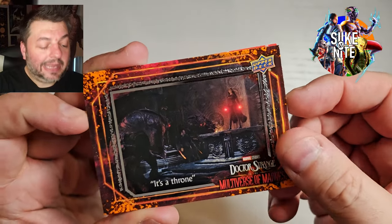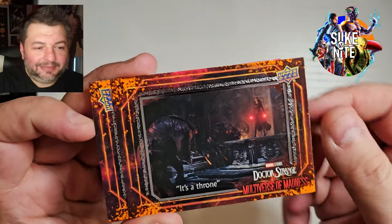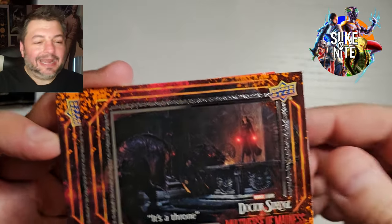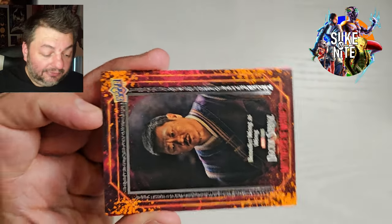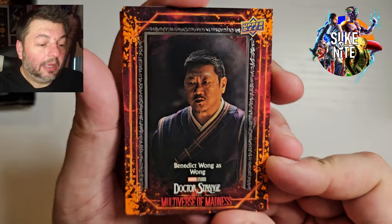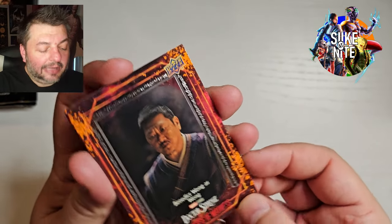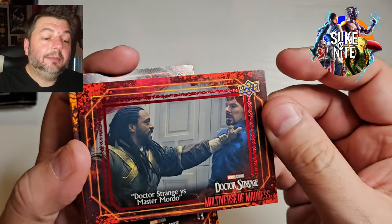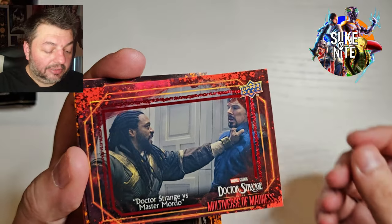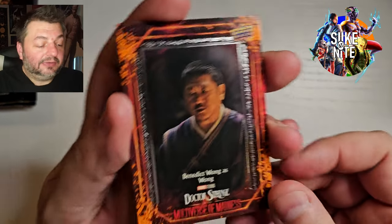I love the character Black Bolt, so I'm glad he cameoed in this film, even though he got punked pretty badly. I know Wanda's powerful, but he got taken out way too easily. So here we go — it's a Throne. These are our base cards. We got Wong as an ensemble. Every pack will have an ensemble card, and the last card in every pack will be one of these, which is a red parallel. Doctor Strange versus Master Mordo — I think that's a card we don't have.